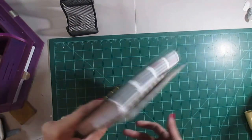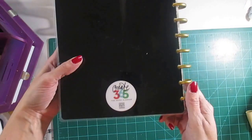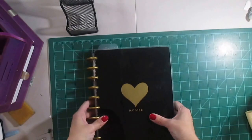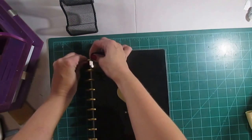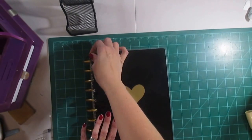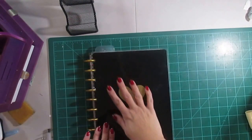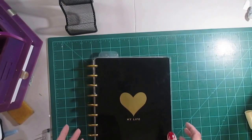This is the Mambi — M-A-M-B-I — Create 365 The Happy Planner. 'It's me and my big ideas' — that's what Mambi stands for. This is the cover I picked, and these are removable. This is a disc-bound system, which I have used before, and I own a punch for it because I've done this system before. I really like it because it's very, very customizable to what you need.